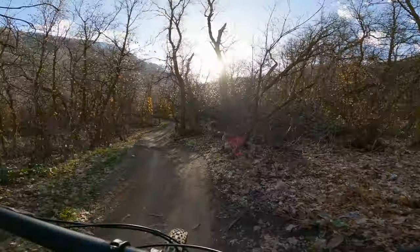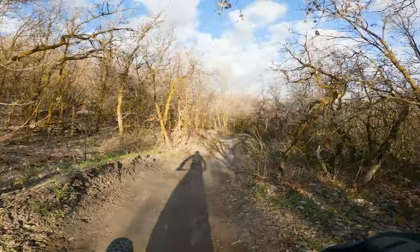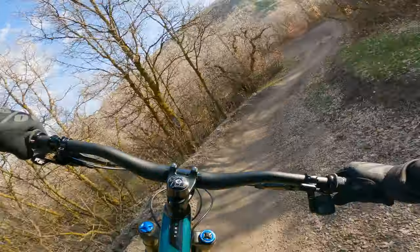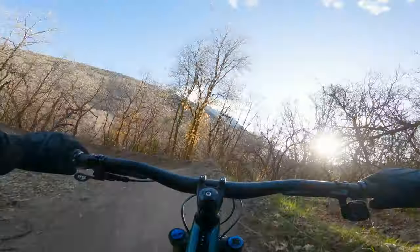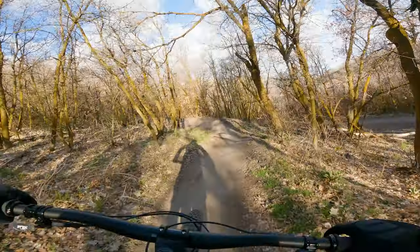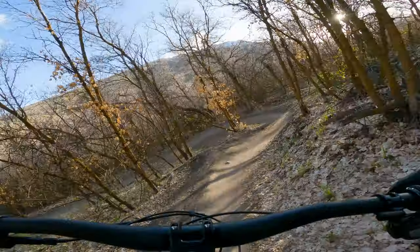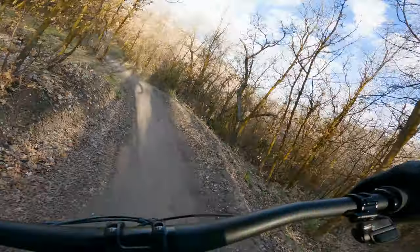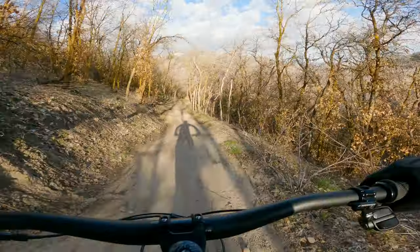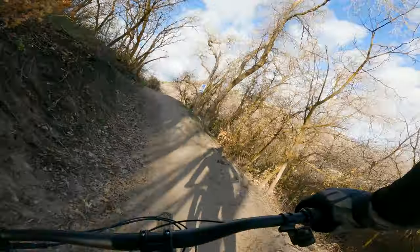I don't have a trail system that allows for the speeds the SB165 wants to go. If I could, it would be a lot of fun to test my own limits and see what I was willing to do on a bike like this. It would be fun this summer to demo it from Salt Cycles and take it up to Deer Valley and ride the lifts — this would just be such a balanced bike. I feel really at ease on it, really comfortable.